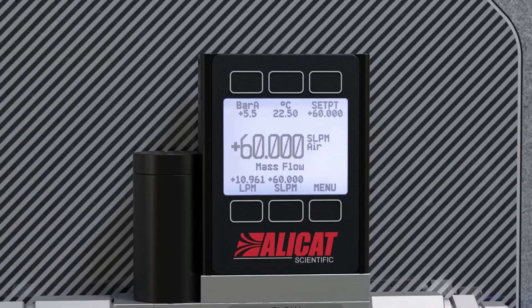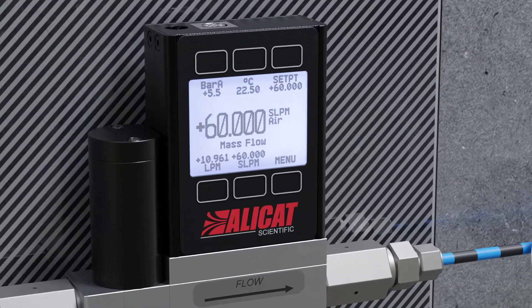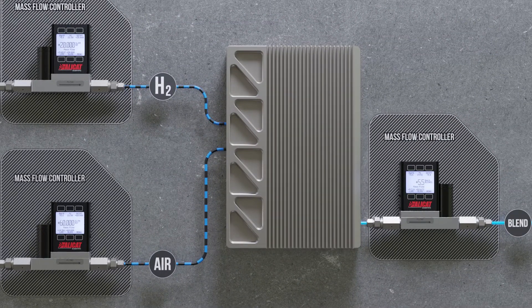Multivariate readings, custom valve tuning that ensures steady flow set points, and the ability to switch gases without correction factors make these instruments ideal assets for fuel cell testing and regulation setups.